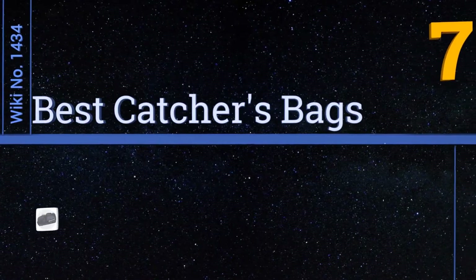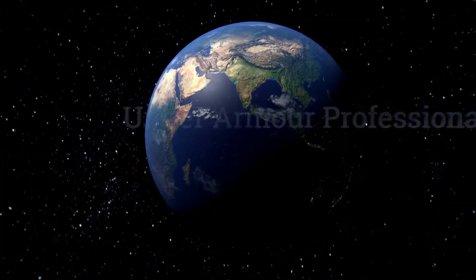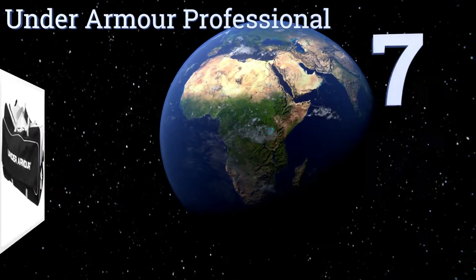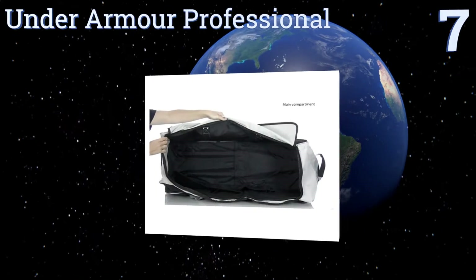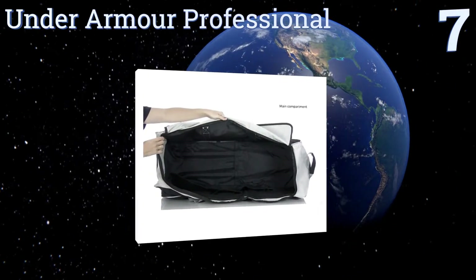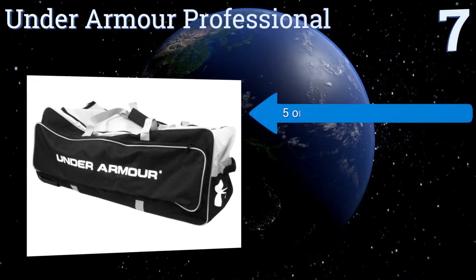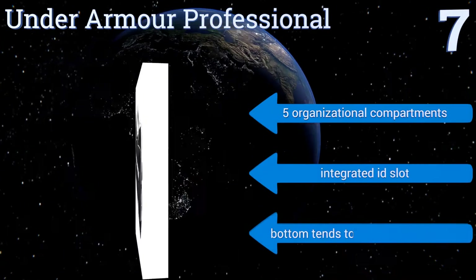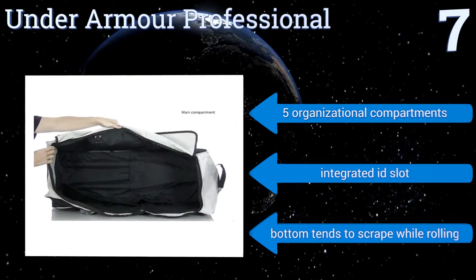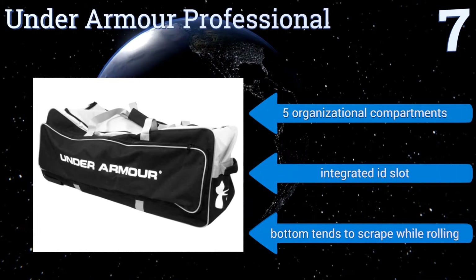EasyVid presents the seven best catchers bags. Starting off our list at number seven, the Under Armor Professional features antimicrobial odor-reducing technology to help your gear stay smelling fresh for longer. Its main compartment is large enough to hold a full set of catchers gear and then some, while the wide wheelbase offers stability. It comes with five organizational compartments and an integrated ID slot.